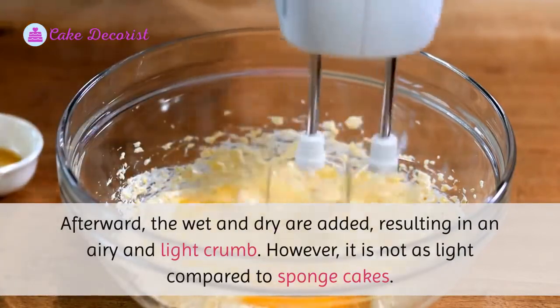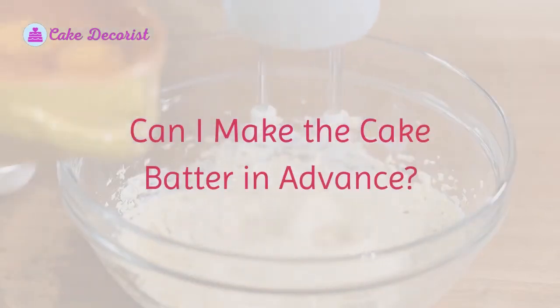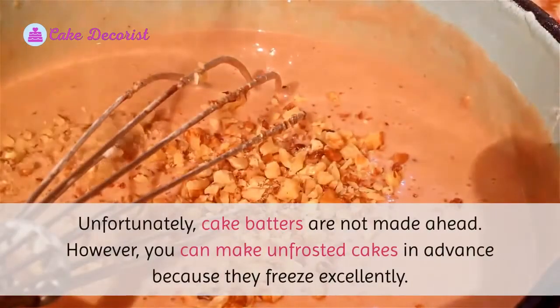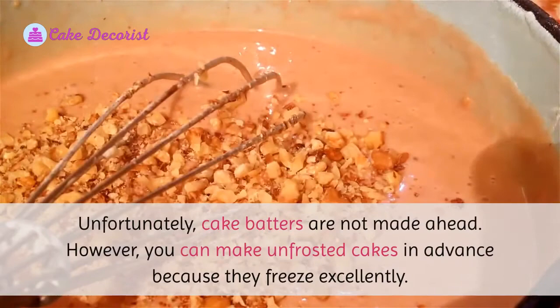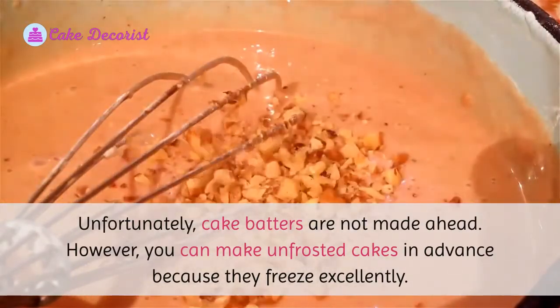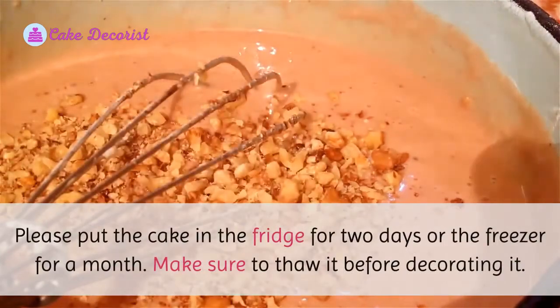However, oil or butter cakes are not as light compared to sponge cakes. Unfortunately, cake batters are not made ahead, but you can make unfrosted cakes in advance because they freeze excellently. Put the cake in the fridge for two days or the freezer for a month, and make sure to thaw it before decorating.